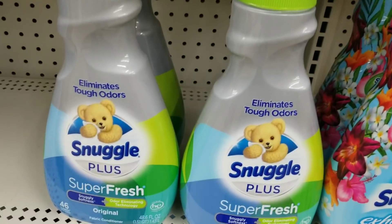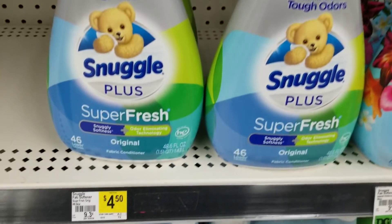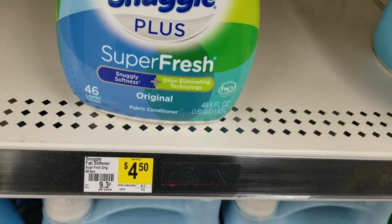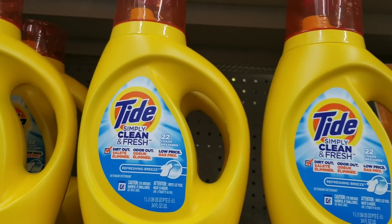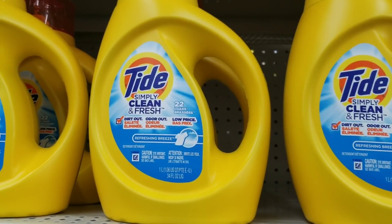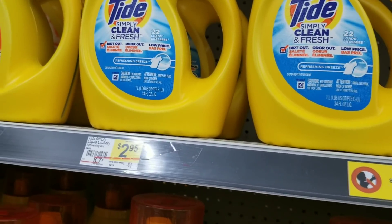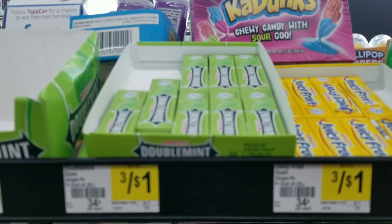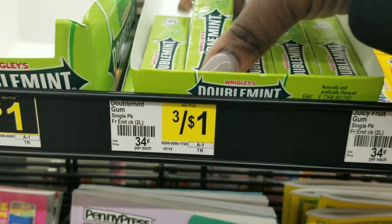Then we're going to grab a Snuggle fabric softener — it has to be this one because the two-dollar coupons do not work on the others over there. The Snuggle fabric softener is on sale for three dollars and ninety-five cents. We're also going to grab a Tad Simple which is two dollars and ninety-five cents, grab one. Then I'm going to grab a gum which is thirty-five cents, grab one.